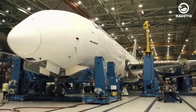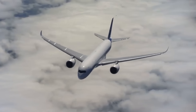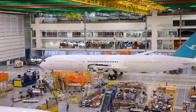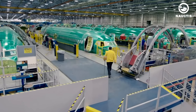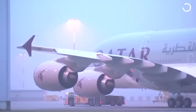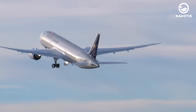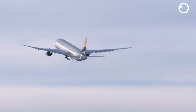The Boeing 737 MAX consists of about 600,000 parts in total. Over time, Boeing has streamlined the production process, reducing the manufacturing time from 11 days to a targeted 8 days. The 737 MAX production rate has substantially grown over the years — in 2005, Boeing produced 31 aircraft per month, which increased to 42 per month in 2014, indicating Boeing's commitment to enhancing efficiency and meeting growing demands.